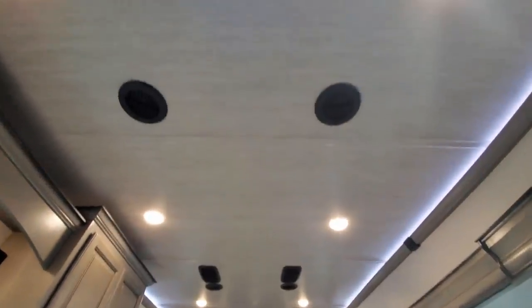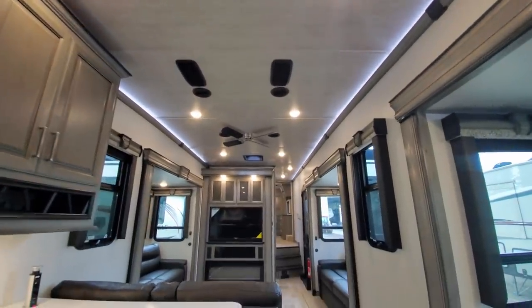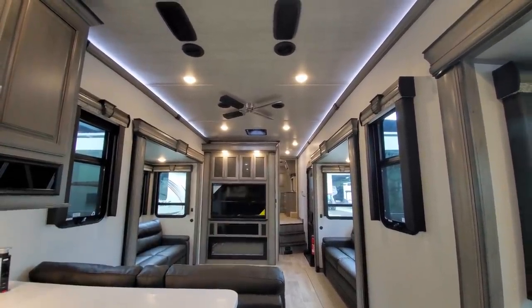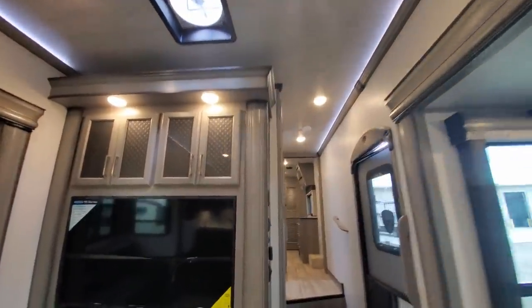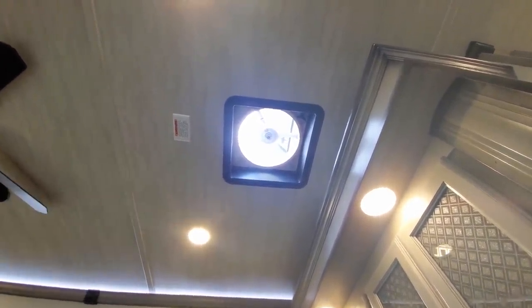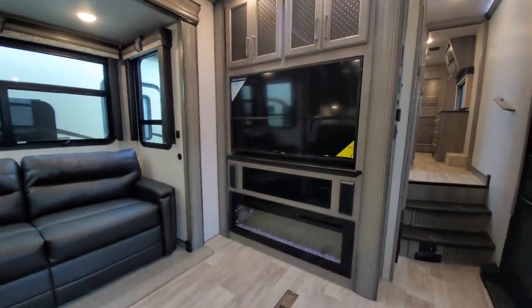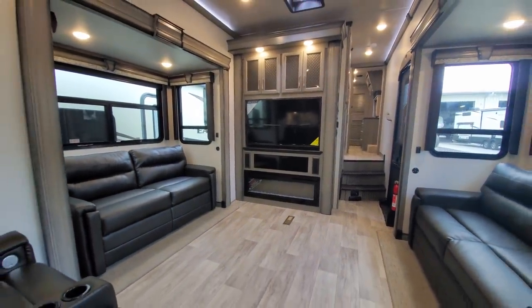This Montana is equipped with three Fantastic fans — one here in the kitchen along with that big range hood and microwave, so there's ton of suction going on over here, and another one just past your ceiling fan. From the factory, you can now order any Montana with a third air conditioner; you see this little white outlet right here — that's where you can add a drop-in unit.